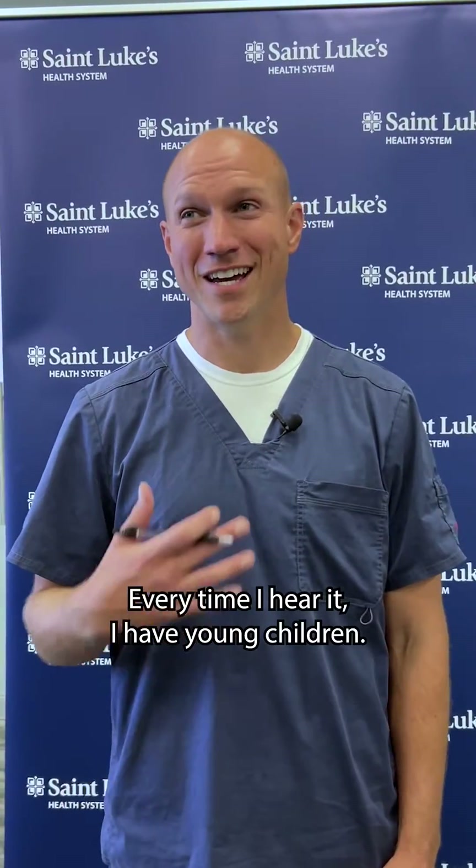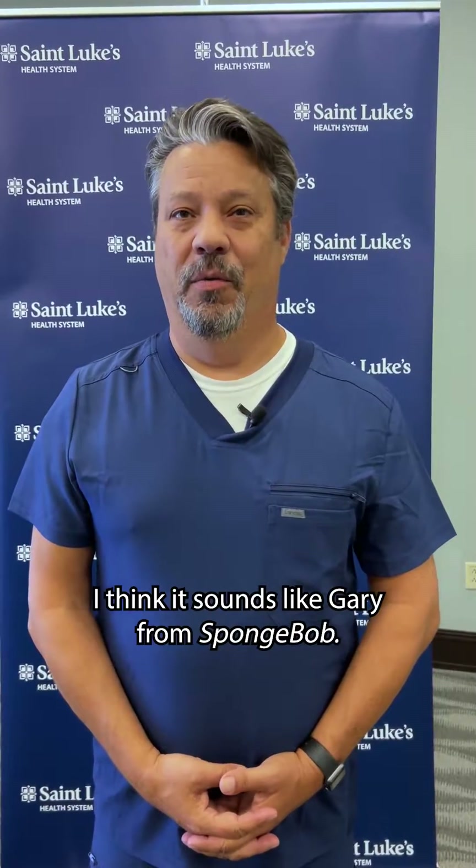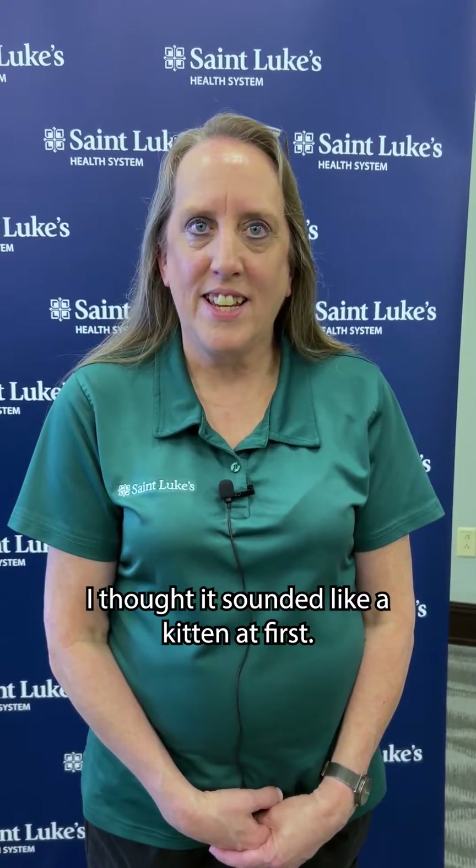Every time I hear it — I have young children — I think of Blue's Clues. I think it sounds like Gary from SpongeBob. I thought it sounded like a kitten at first.